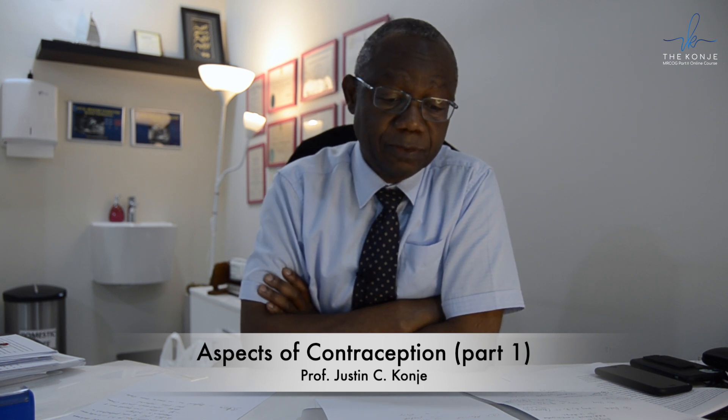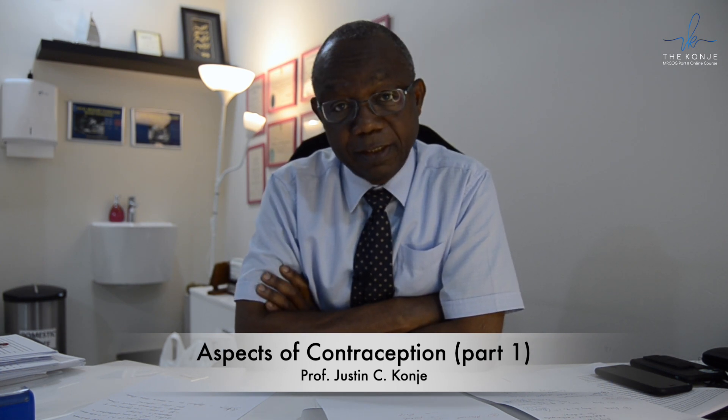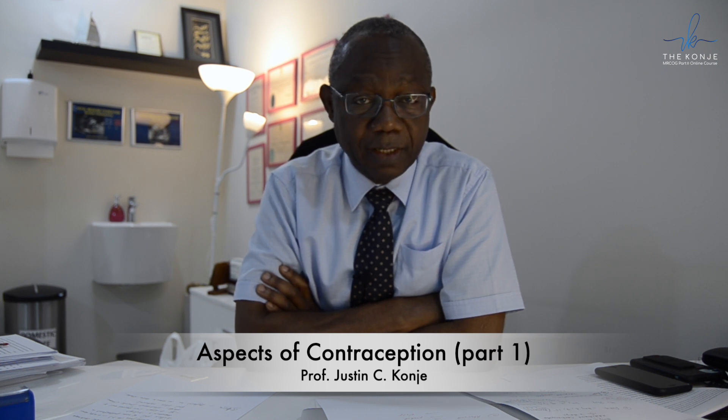I will be looking at the combined hormonal contraception, which includes the pill, the transdermal patch, and the vaginal ring, and then we will look at the mini pill. Before I start, I'd like to remind you that the human spermatozoa is capable of surviving in the genital tract for five days — a very important fact which also comes up in the exams.